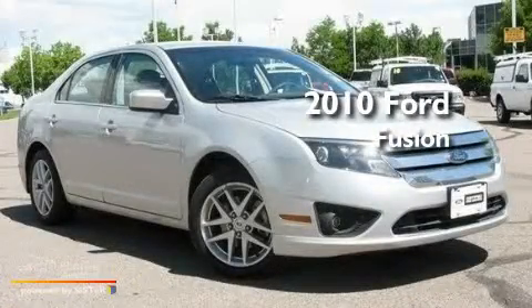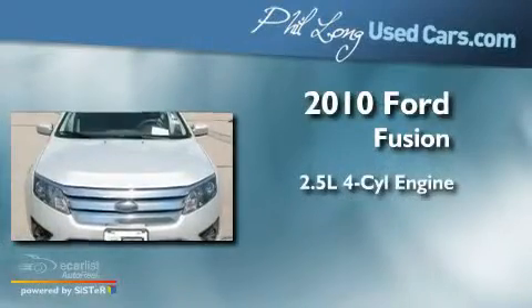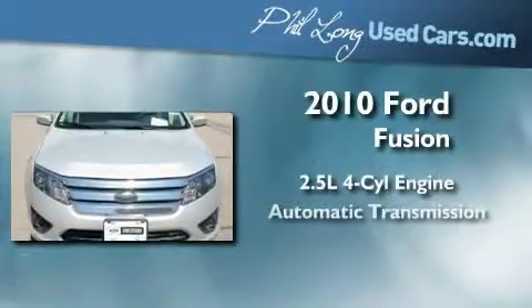This is a certified pre-owned 2010 Ford Fusion. It features a 2.5 liter 4-cylinder engine and an automatic transmission.